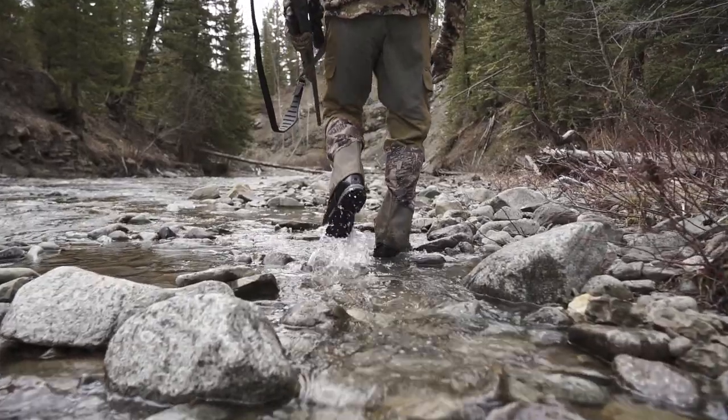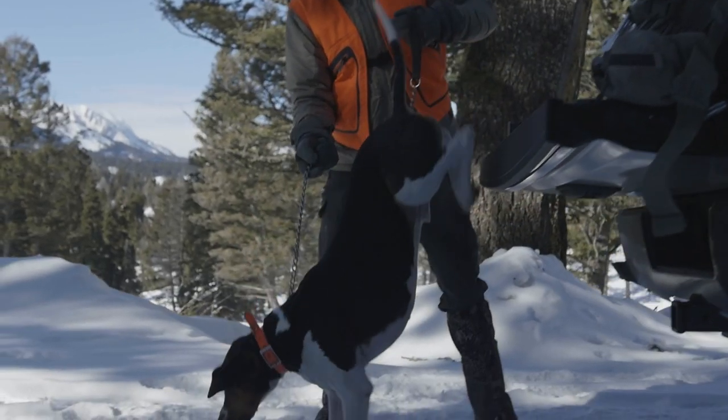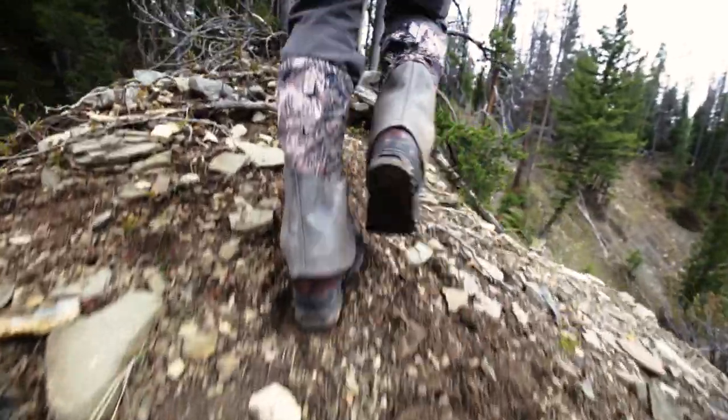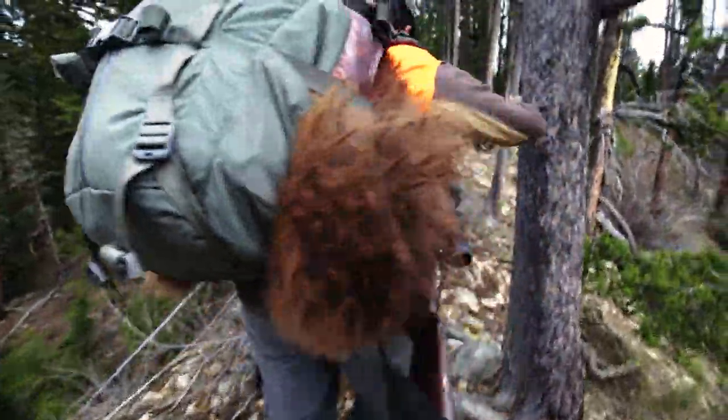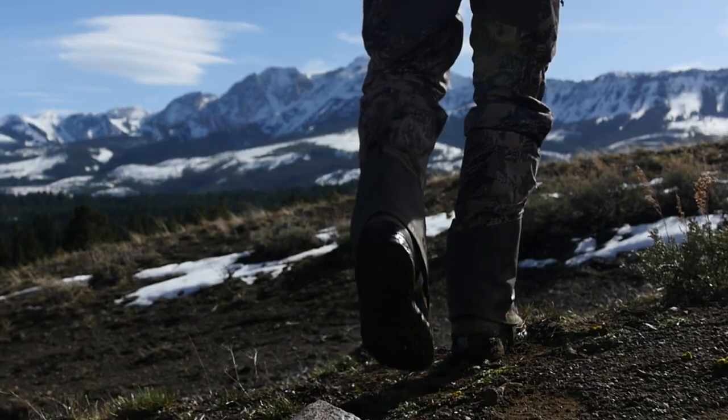I've been hunting my whole life, and one thing I've learned is that your boots might just be the single most important part of your hunting gear. If you're hunting big game out west, your feet and your boots are the ball game.